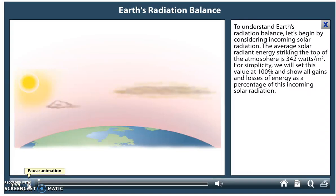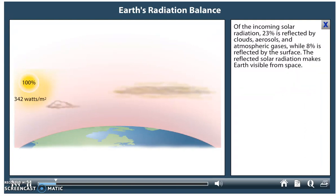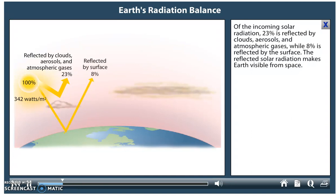To understand Earth's radiation balance, let's begin by considering incoming solar radiation. The average solar radiant energy striking the top of the atmosphere is 342 watts per meter squared. For simplicity, we will set this value at 100% and show all gains and losses of energy as a percentage of this incoming solar radiation. Of the incoming solar radiation, 23% is reflected by clouds, aerosols, and atmospheric gases, while 8% is reflected by the surface.